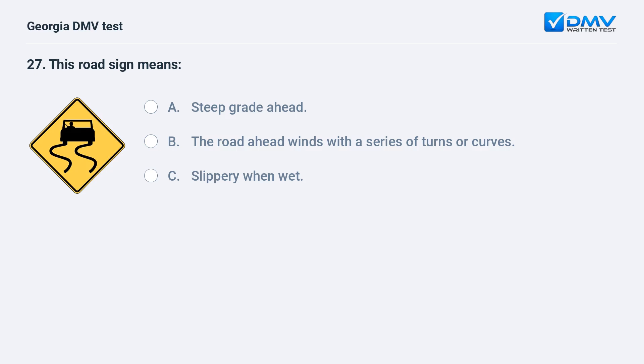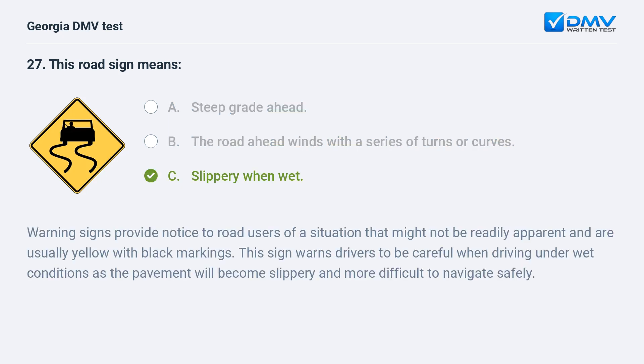This road sign means: A. Steep grade ahead. B. The road ahead winds with a series of turns or curves. C. Slippery when wet. The correct answer is C: Slippery when wet. Warning signs provide notice to road users of a situation that might not be readily apparent and are usually yellow with black markings. This sign warns drivers to be careful when driving under wet conditions as the pavement will become slippery and more difficult to navigate safely.